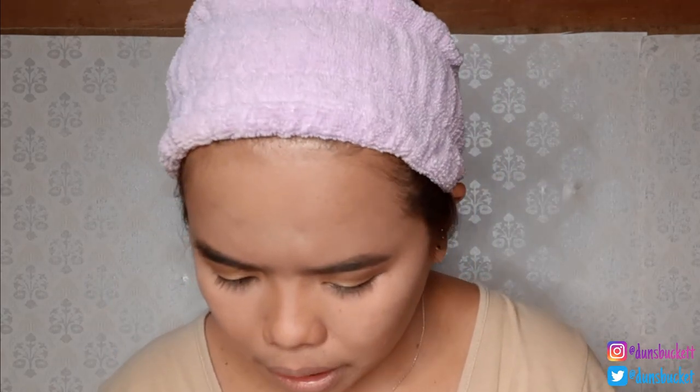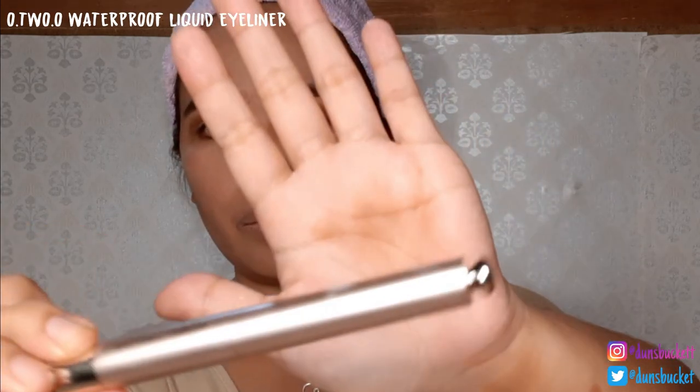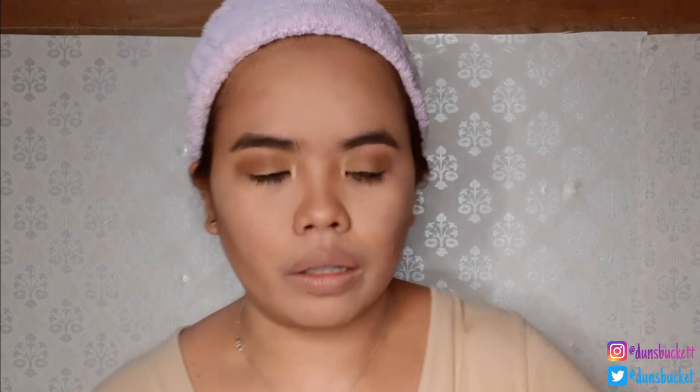I haven't yet used the O2O 420 Waterproof Liquid Eyeliner. For my past makeup vlogs, I used a wing eyeliner. The tip is great! It's easier to use than the Sassy Lady I used in my previous makeup vlog — it's not very watery and the tip is easy to control because it's very soft. The product applies smoothly and is not a hassle to use. This is one of the harder parts of eye makeup, but this eyeliner handles it well.